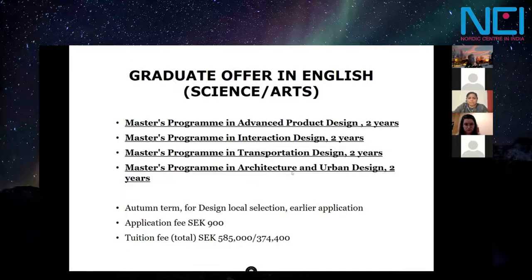We also have master's programs in arts, where the first is in design — extremely hard to enroll in. The most important aspect is a portfolio; you must prove in advance that you have design aptitude, and there is a local admission process, while other programs use the universityadmissions.se portal. These programs are unfortunately a bit more expensive — the tuition fee is higher for design than for architecture. Dividing roughly by 10 gives you the equivalent sum in euros.